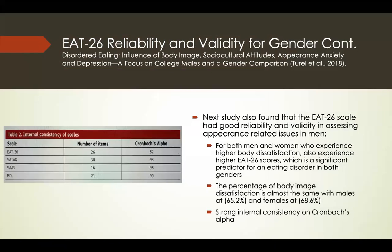Another study examined differences between men and women on the EAT-26, focusing on overall body image, sociocultural attitudes, and appearance anxiety and depression. They found that both men and women who experience higher body dissatisfaction also score higher on the EAT-26, with body image dissatisfaction rates nearly equal — males at 65.2% and females at 68.6%. The study showed high internal consistency with a Cronbach's alpha of 0.82. One exception was appearance anxiety, which was almost not predictive for men at risk, but was highly predictive for women.